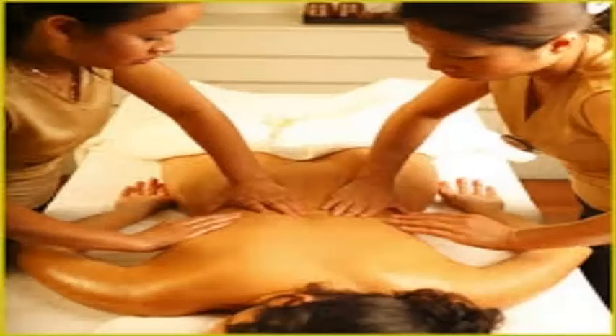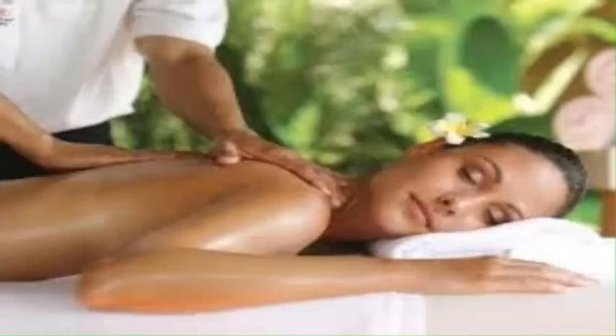Such differences make it possible to attract new clients for the service. Nonetheless, proper instruction must be followed so that the safety of the practitioner and the client is observed. In Toronto, this form of therapy combines point pressure and stretching, making it highly beneficial to people who feel stiff,